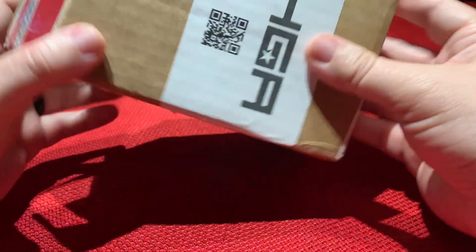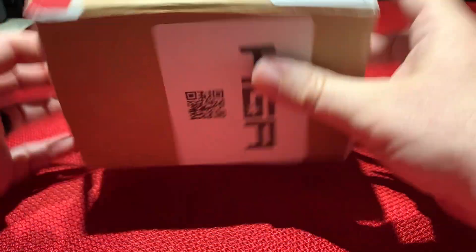Okay guys, let's get right into it. Obviously the HGA box is pre-opened. I have not looked at any of the grades yet, so here we go.